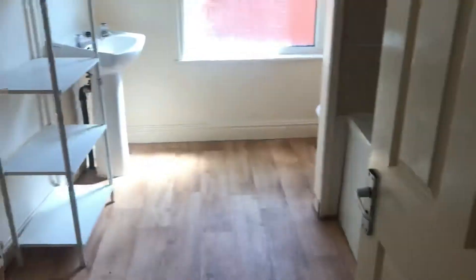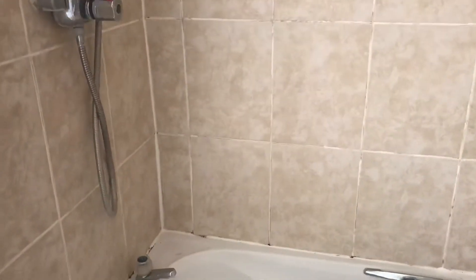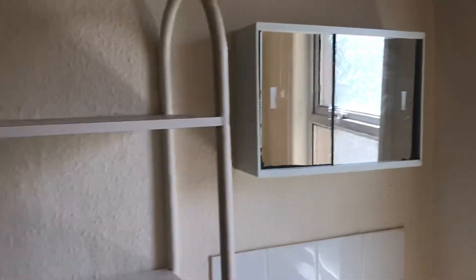The first room you come to is the bathroom. Again, really spacious. Radiator. And you've got a bath and shower, with modern tiling to the bath. Toilet there, and then a window. The sink just there, and the mirrored cabinet.